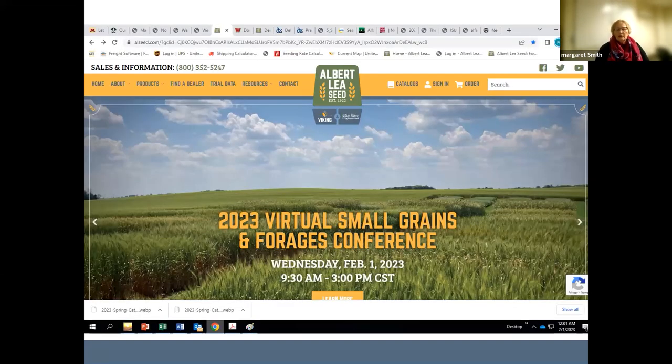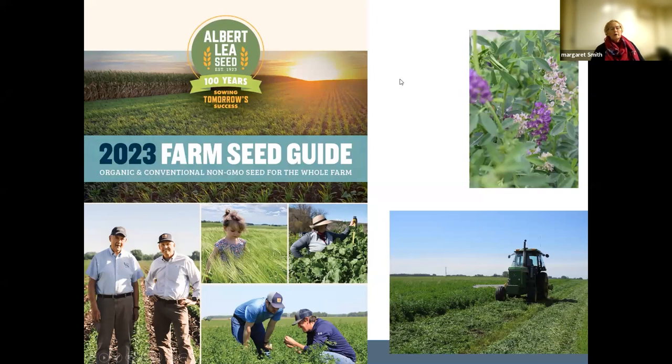Most of what I'm going to be talking about here you can find on our website — go to products and scroll down to alfalfa, or go to catalog and bring up our 2023 farm seed catalog that will hit your desk in about a week or week and a half. I've got a little bit to help explain how we come to this information.